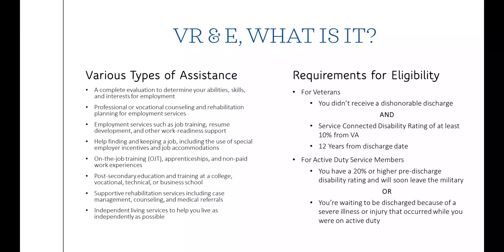First, we'll talk about what VR&E is. It offers various types of assistance, such as evaluations and counseling to help determine abilities and interests for employment, employment services such as job training and resume development, help finding and keeping a job including the use of special employer incentives and job accommodations, on-the-job training, apprenticeships, and non-paid work experiences, post-secondary education such as college, vocational, or technical schools, supportive rehabilitation services including case management, counseling, and medical referrals, and even independent living services.